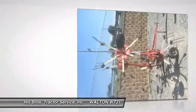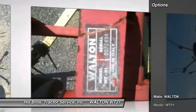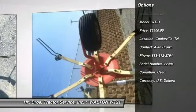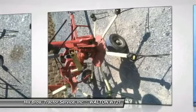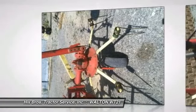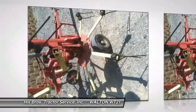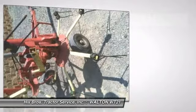For more information about this excellent piece of equipment, give Sam, Tim, or Alan Brown a call at 931-526-9621, or visit us online at HixTractor.com. We'll see you next time.